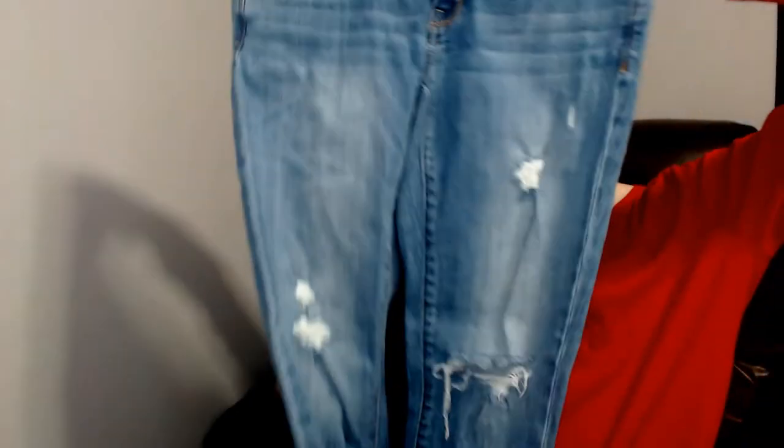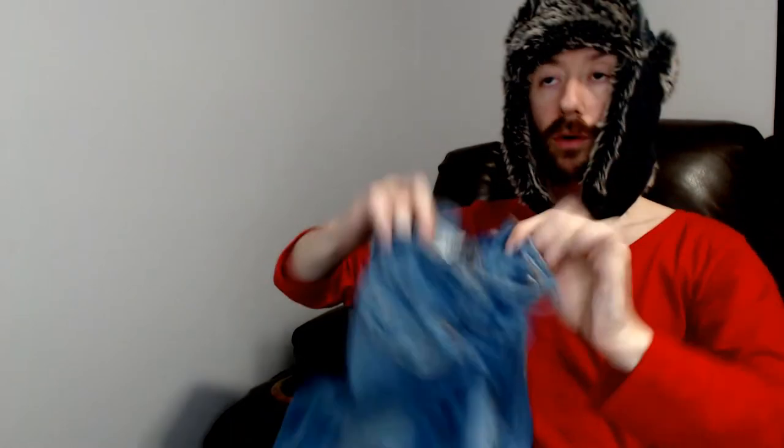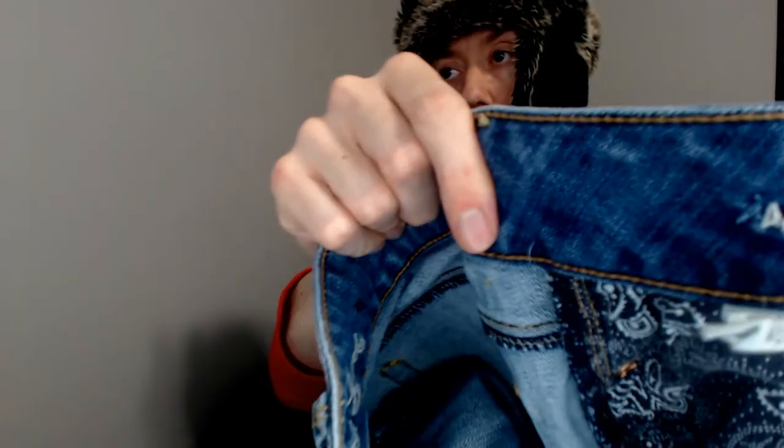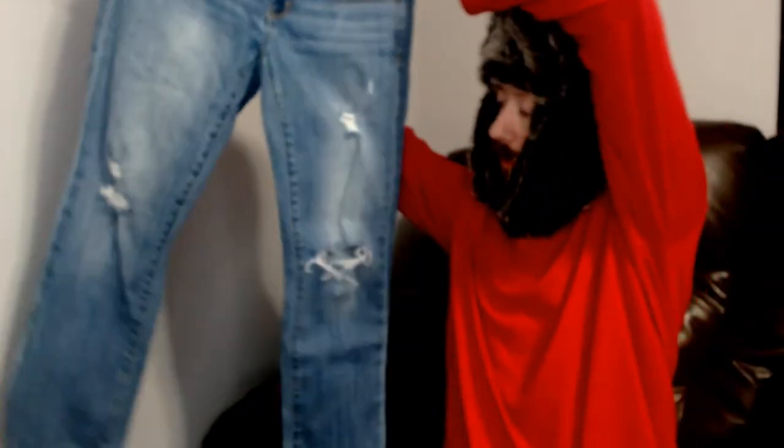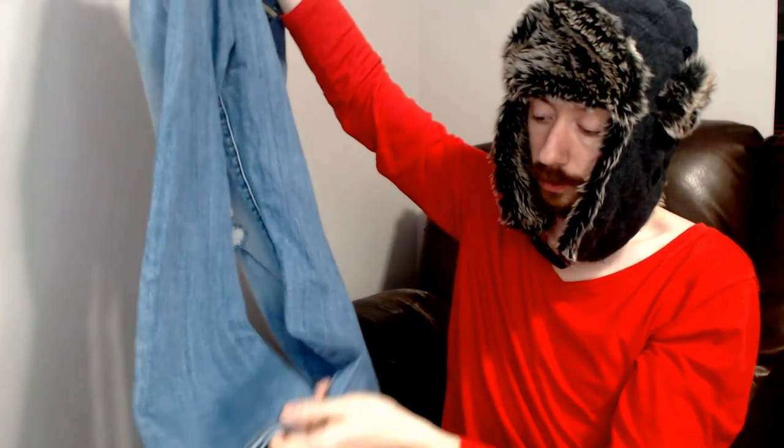Up next we have a pair of American Eagle Stretch, size 4. The style is Artist, so as you can see there are two buttons and distressing all down both legs — but that's purposeful distressing, not wear-and-tear distressing.